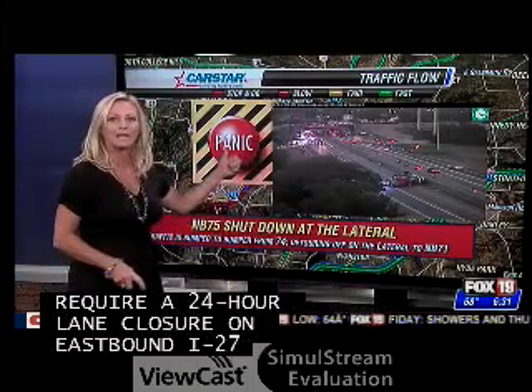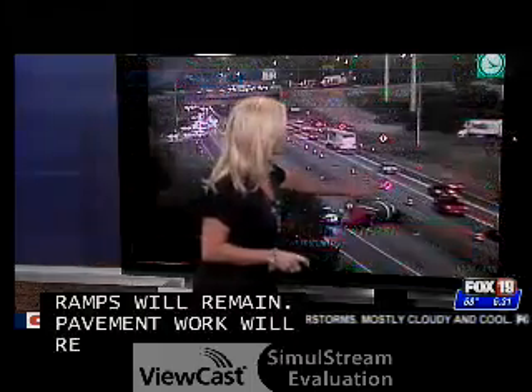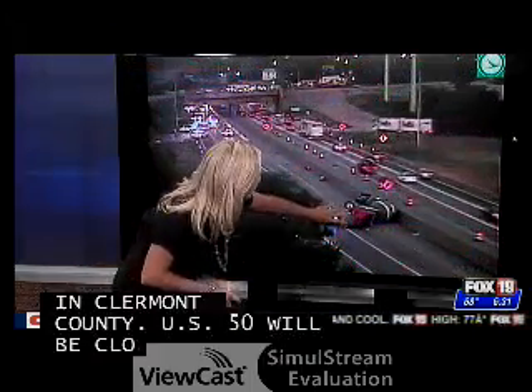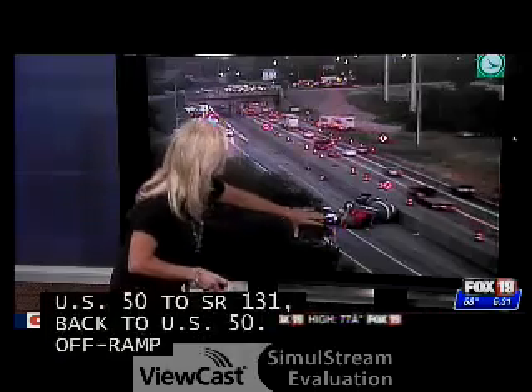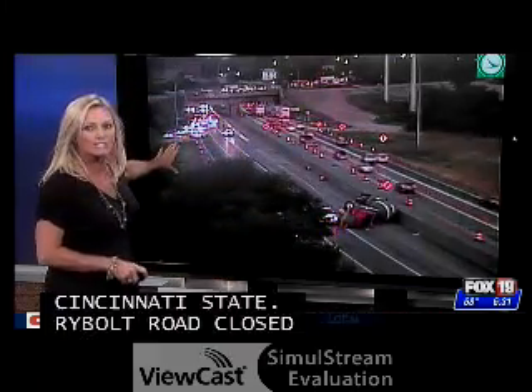It's completely shut down at the Norwood lateral. Let's take a live look outside — you can just see it is an overturned concrete truck laying and crossing all the lanes of northbound 75. So they are detouring you off onto the lateral.